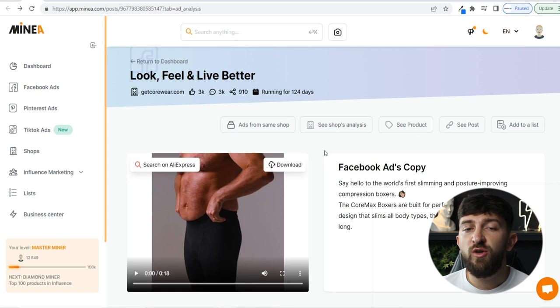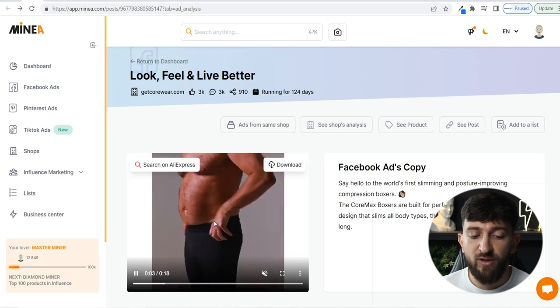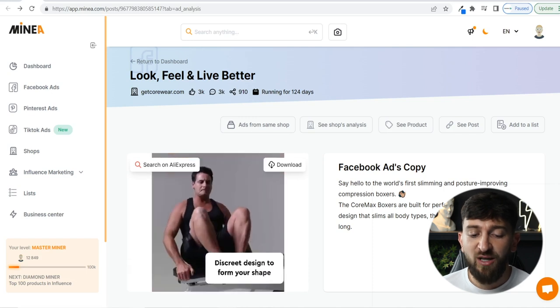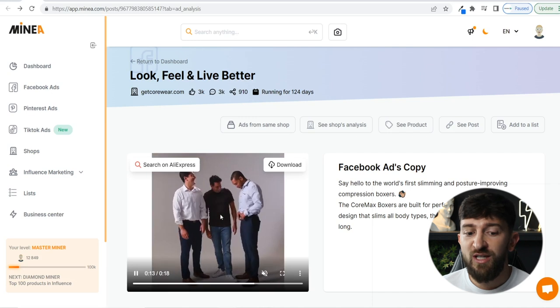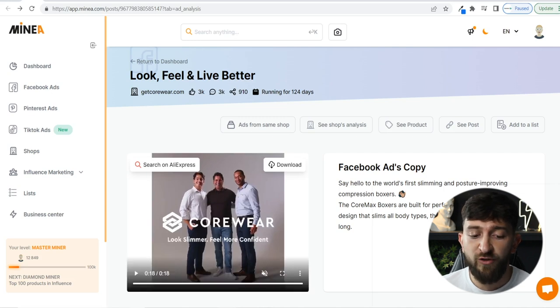The first product is men's shapewear — essentially a product that allows you to hide the more unflattering parts of your body. This has been more popular with females over the past couple of years, but now it's becoming more popular with males. Looking at this particular ad found using MineA's Facebook ad spy tool, it's a super simple ad showing a product that helps men look more in shape. It solves a really amazing problem for people who are a little insecure about their bodies and want to feel more confident. I think it's not super saturated at the moment.